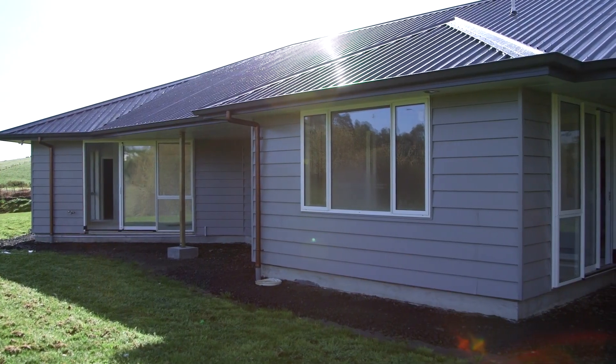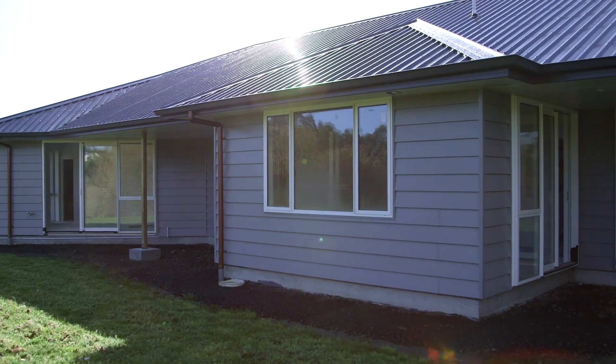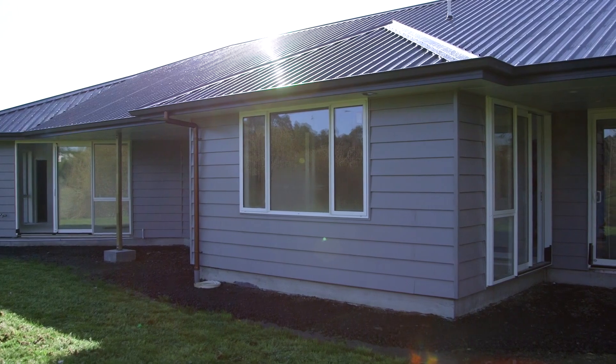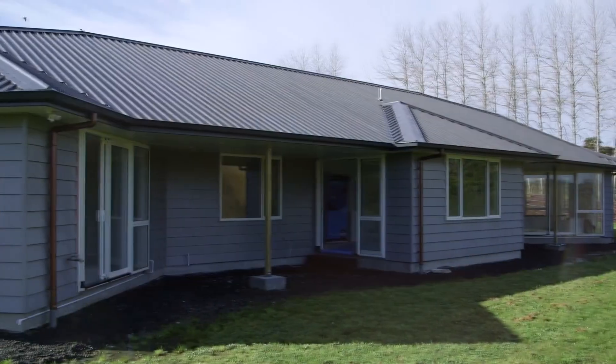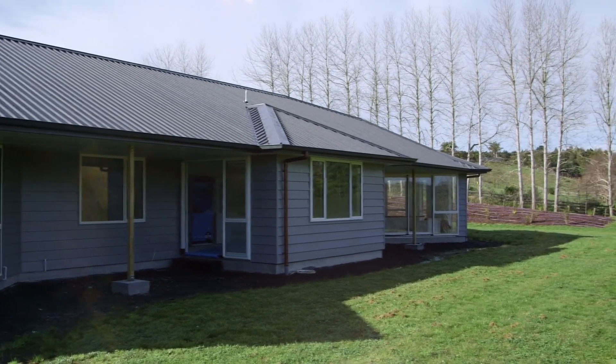Don't spend time and money looking after your cladding. Choose Durali and your cladding will look after you. Talk to your architect or Masons representative, or just reach out to us through the website and make Durali a part of your next building project.